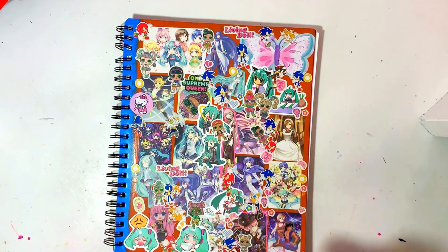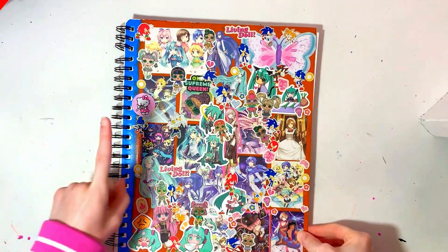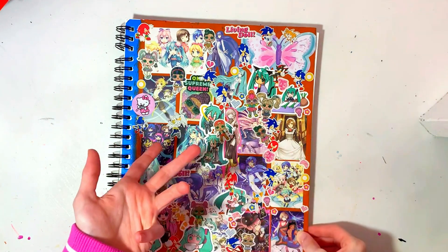Hello! This is my 49th sketchbook. Real quickly, I'm going to say that I do not like any of the drawings at the beginning, so I'm going to try and go through those really quickly until I get to the drawings that I like more.